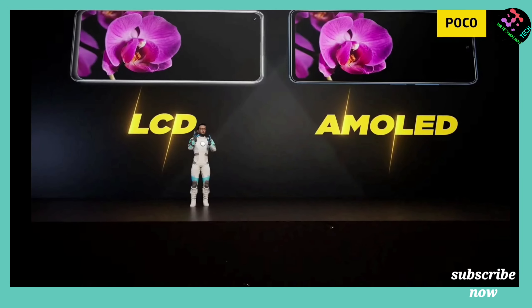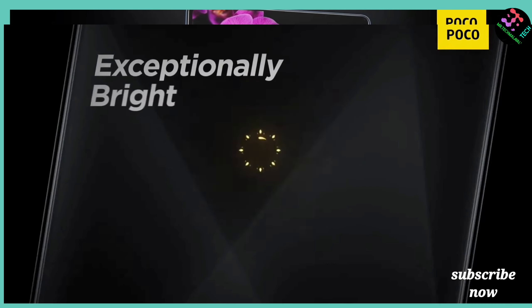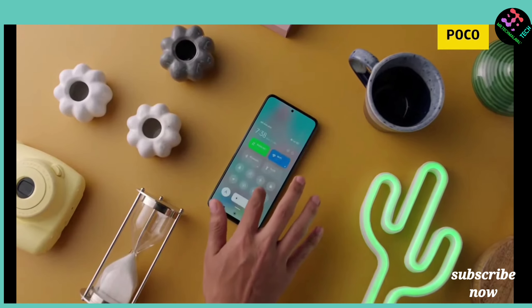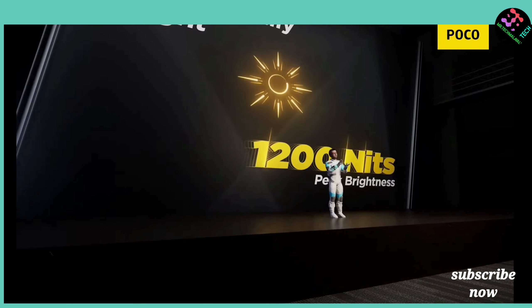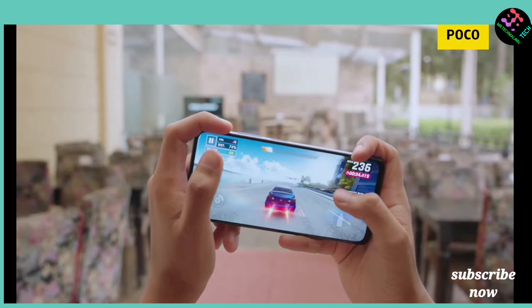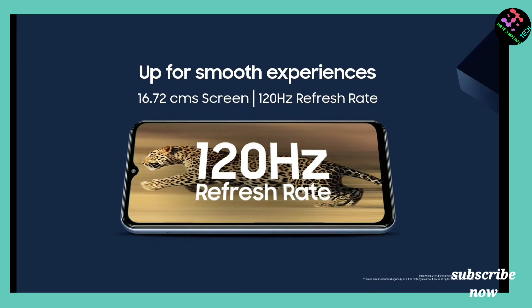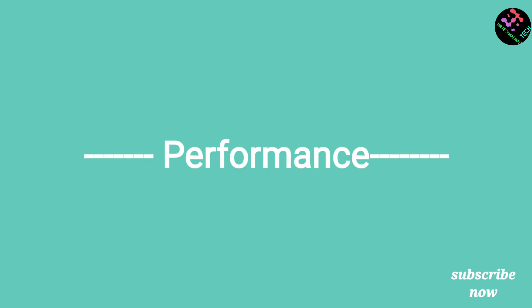The Samsung M33 has a refresh rate and provides a decent media experience. The X4 display has good color accuracy and brightness. Overall, the X4 display offers a better viewing experience.